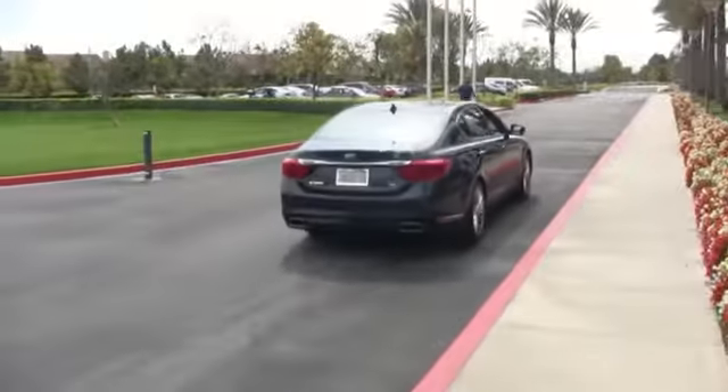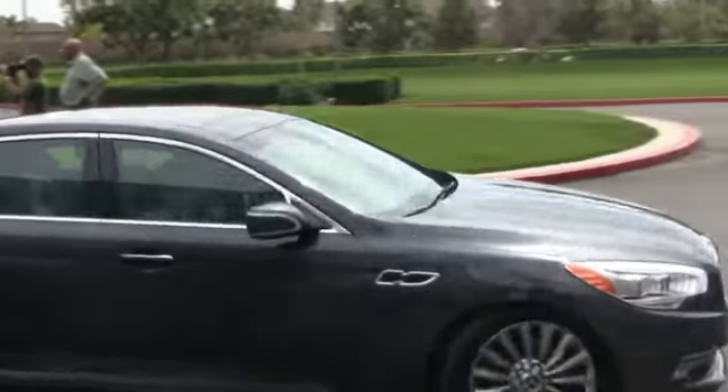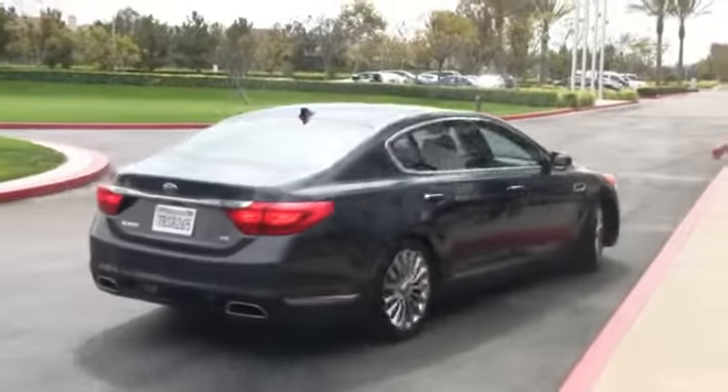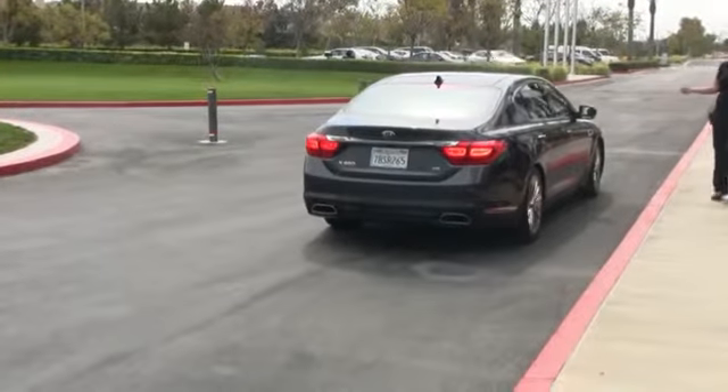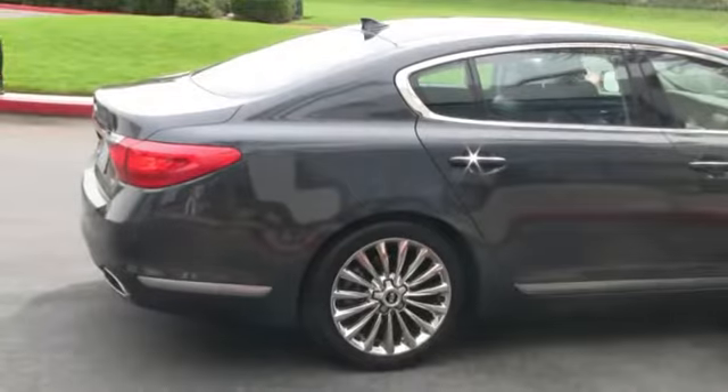The K900 is an all-new premium luxury vehicle from Kia. It's powered by a 420 horsepower V8 engine designed to compete with some of the best cars in the world in the premium luxury segment, at a much more reasonable price point — something closer to the mid-luxury range like a BMW 5 Series or Mercedes E-Class.